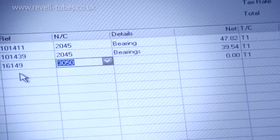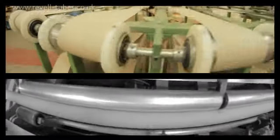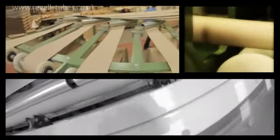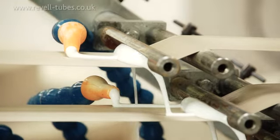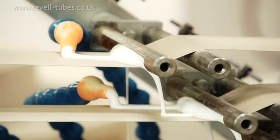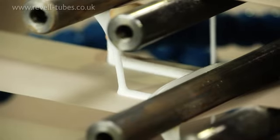Our friendly staff and advanced business management systems ensure smooth and efficient order processing for all our clients. We're proud that all our tubes and cores are manufactured from 100% recycled materials. The glues used in the manufacturing process are water-soluble and are made of non-hazardous natural substances, and we have a waste programme that guarantees all of our manufacturing waste is recycled.